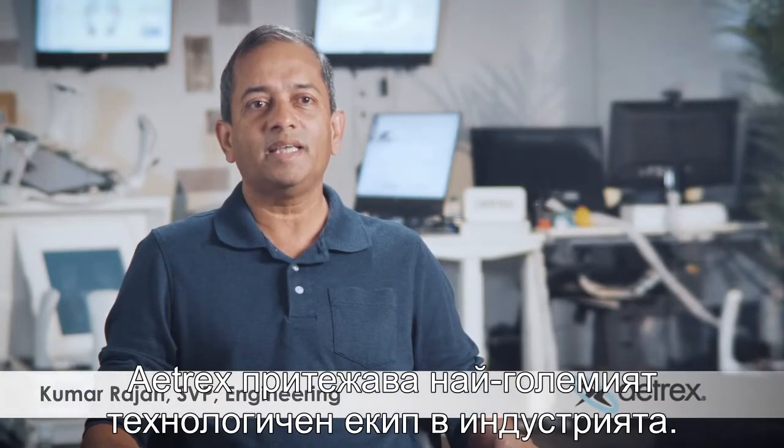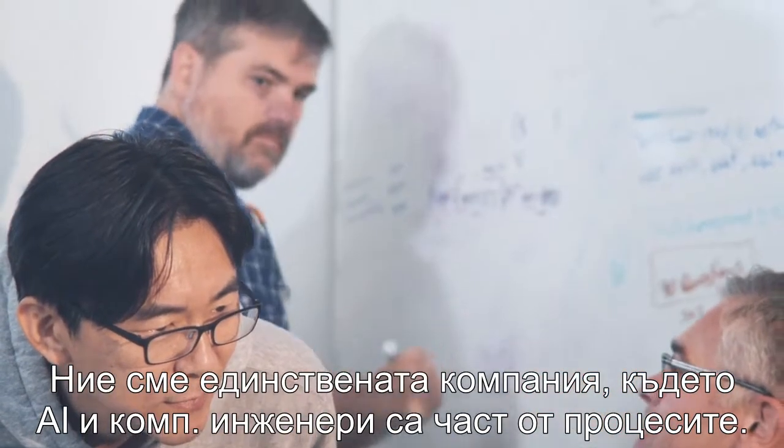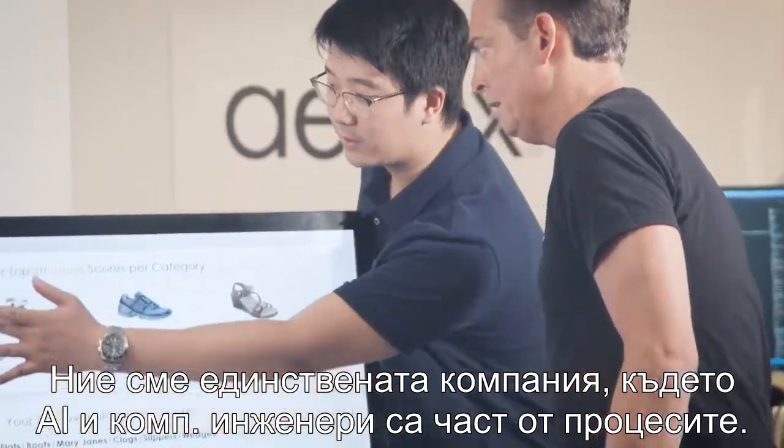Atrex operates the largest tech team in the industry. We are the only company in the world where AI and computer vision engineers are actually involved in the footwear development process.